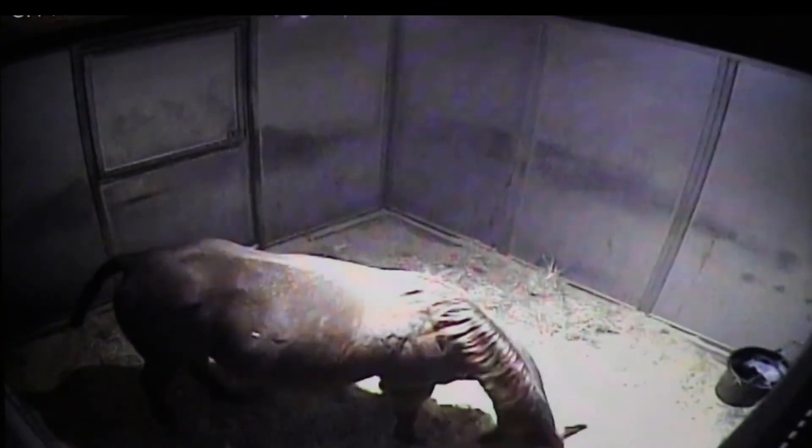She might also be urinating and defecating more frequently as the reproductive tract gets ready for the foaling process. Additionally, she might go off her feed — not eating her grain or hay — and that is another significant sign that foaling should be happening shortly.